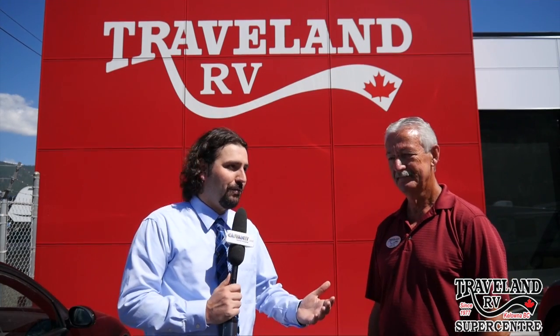We're here with a very well-known person in West Kelowna at Travel Land RV — the general manager. This is Art Pike, who you may remember from Westgate RV. What can you tell us a bit about the history of Westgate and Travel Land sort of coming together?